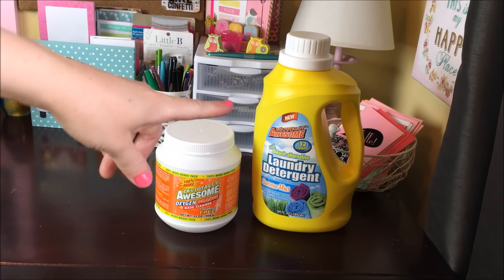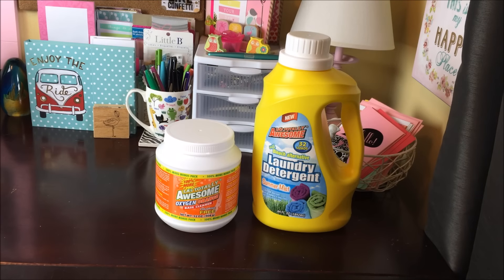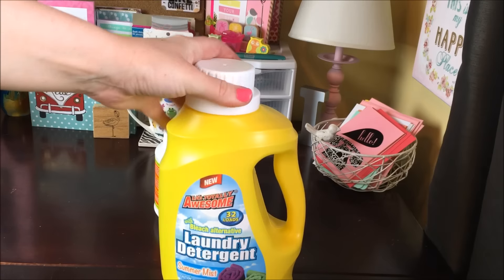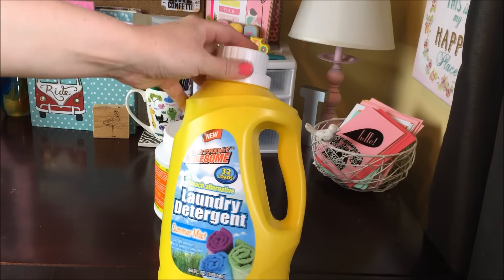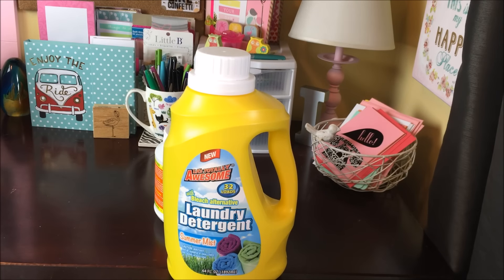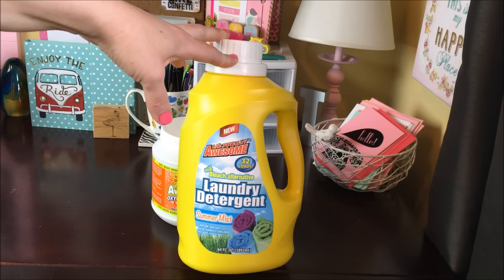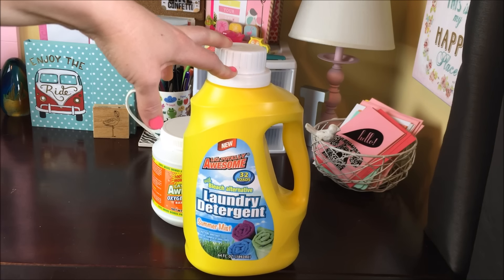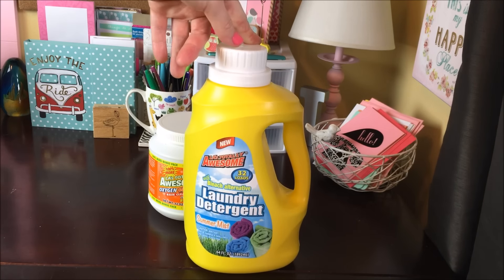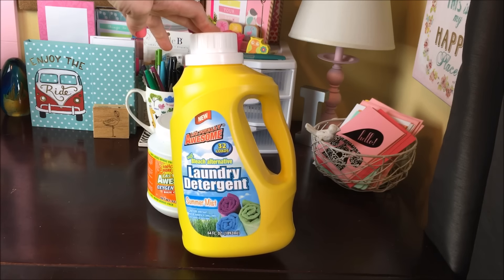I'm going to start with the Dollar Tree laundry soap. I don't usually share this, but I did want to today. I picked up this bottle of soap — it is larger than most of their bottles. You get 64 ounces, 32 loads for a dollar. It says that it has bleach alternative in it. I may not be the best judge of how their laundry soap works because my family doesn't get down and dirty a lot. I will say gym clothes seem to be washed just fine. I enjoy the fact that it's a dollar. I'm trying this scent and type for the first time and I'm excited to try it.